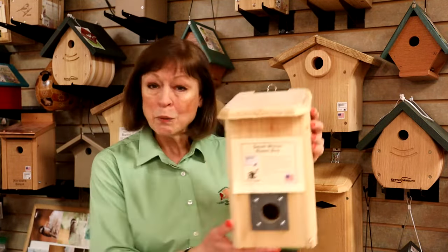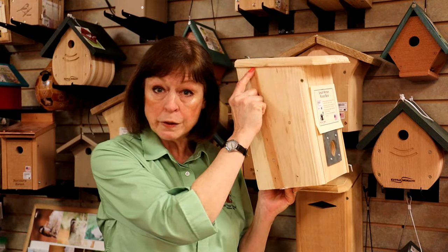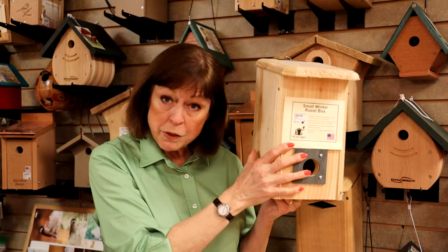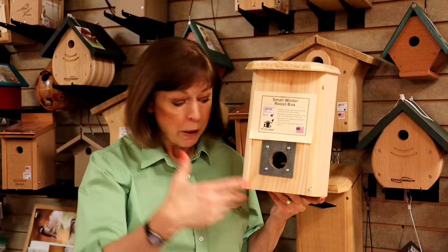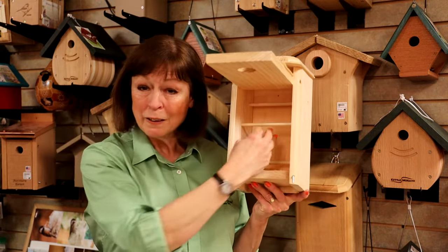A roosting box is different. A roosting box has the hole near the bottom, as you can see, because warm air rises. There are no ventilation openings here at the top, so the warm air stays inside the box. The birds go in at dusk on cold, inclement weather, and inside are little dowels.